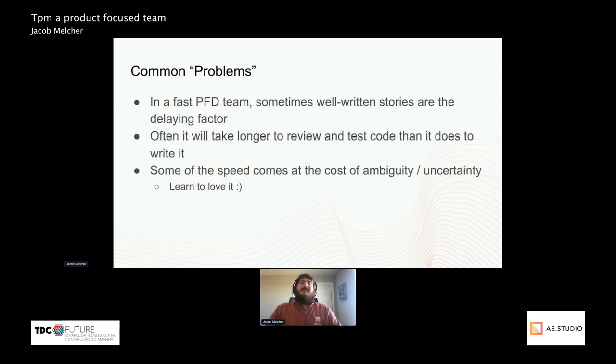Some of the common problems — I put problems in quotes because they're not all that bad — that I've run into trying to manage a fast product-focused development team: sometimes well-written stories are actually the delaying factor. My developers will finish more things than I can give out to them, which is every manager's dream. And it will often actually take longer to review and test the code than it does for a developer to write it, especially with smaller tickets.